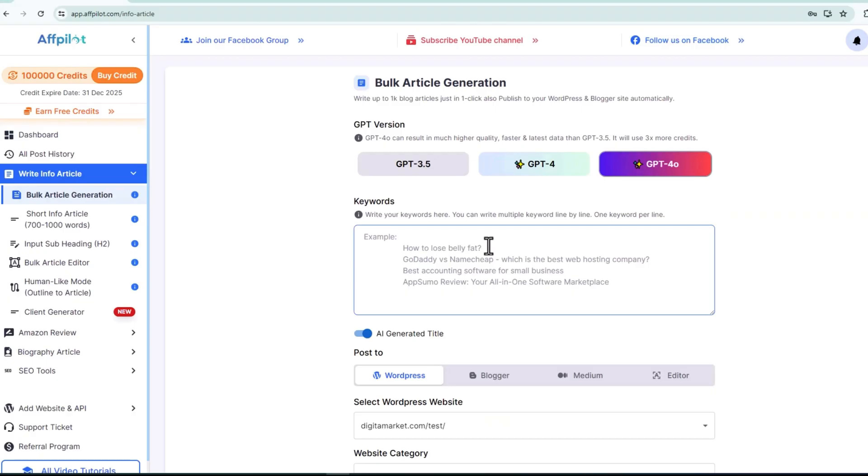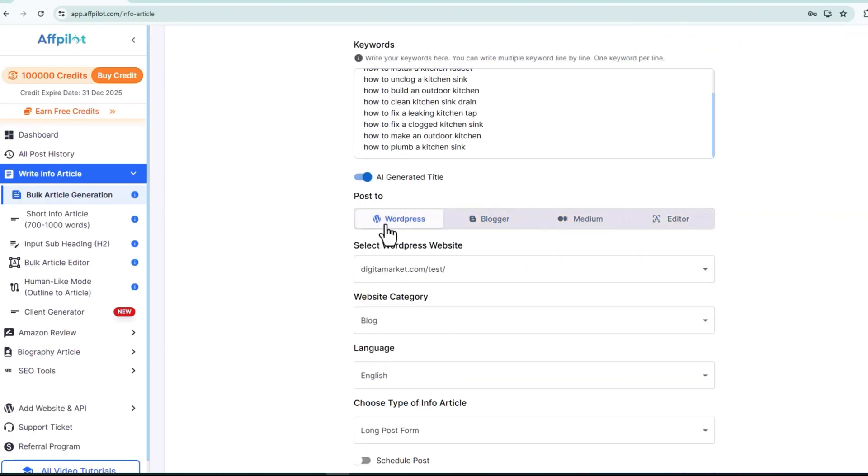And the best part? No writing skills are needed. Just input a keyword or link and let the AI do the rest.